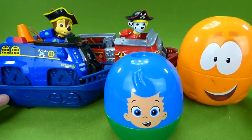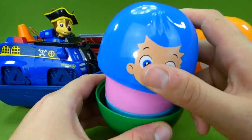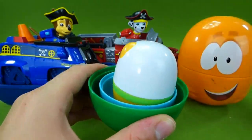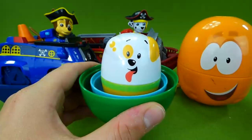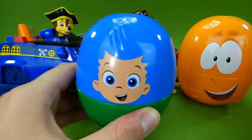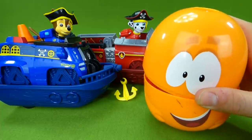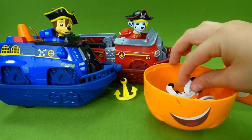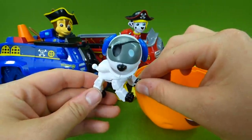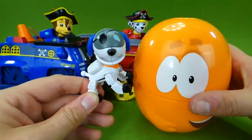It's Bubble Guppy nesting dolls. Could Robo Dog be in any of these? It's Gil. And Molly. And Bubble Puppy — these are so neat. Where's Robo Dog? There's something in here. Is this Robo Dog? It is — Pirate Robo Dog! We need you to fly the Pirate Patroller. Time to go. Thanks, Mr. Grouper.